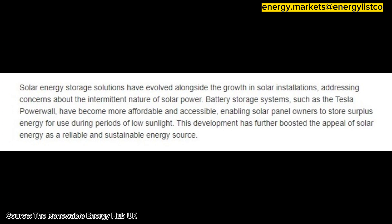have become more affordable and accessible, enabling solar panel owners to store surplus energy for use during periods of low sunlight. This development has further boosted the appeal of solar energy as a reliable and sustainable energy source.